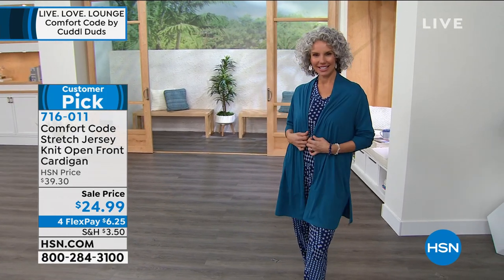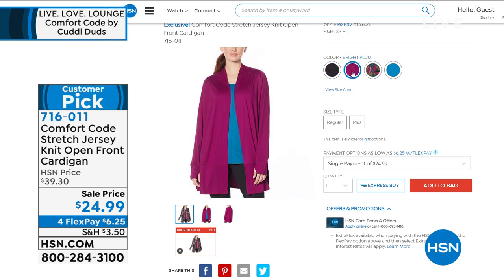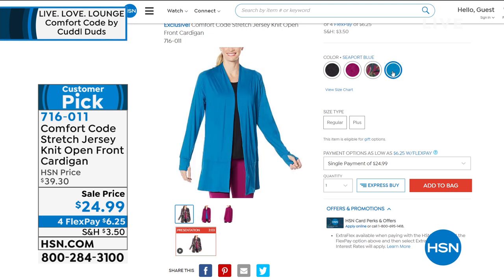It's a perfect weight — a poly-span blend that packs well. A little shorter than last year at 32.5 inches. Color choices include black, bright plum, an awesome camel floral that was very popular, and also available in a beautiful seaport blue.